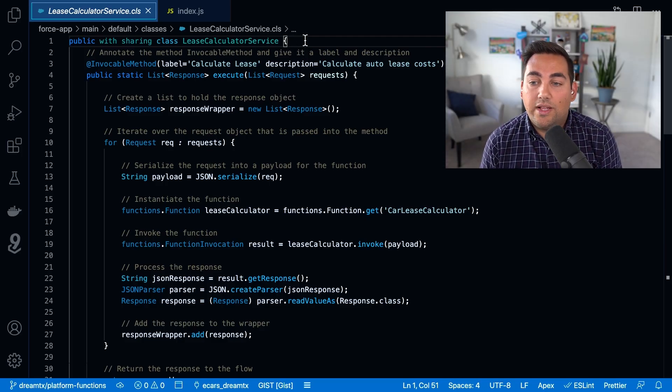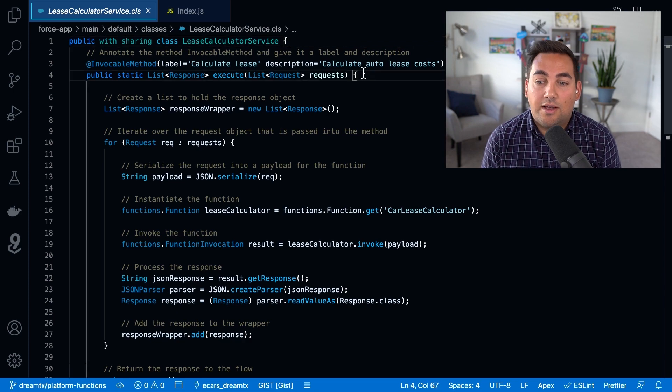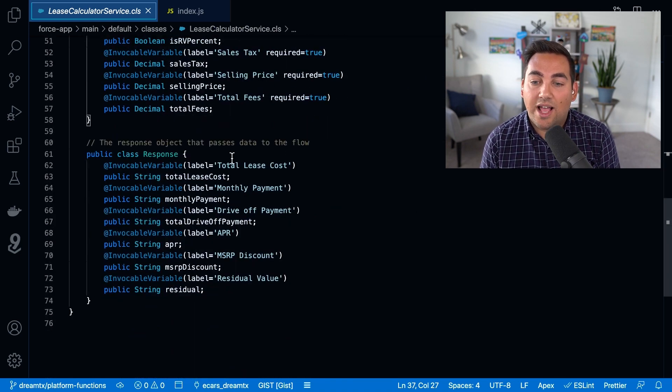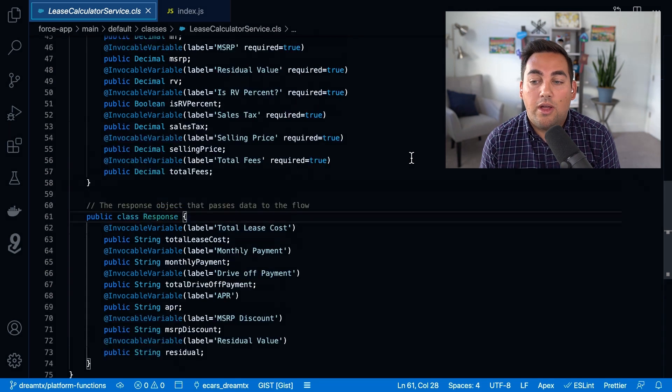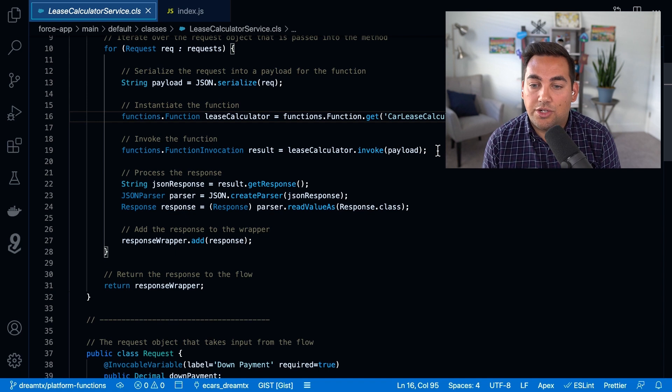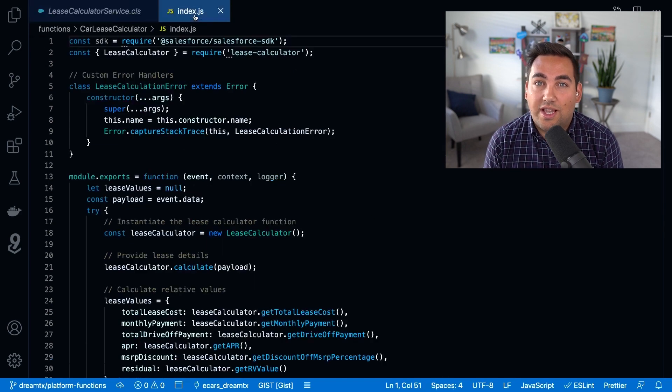Over in VS Code, we can see our lease calculator service Apex class that uses an invocable method to expose itself to the flow. Like any other invocable method, it's comprised of a request class that contains the inputs passed in from the flow and a response class that provides the response back to the flow. In the method itself, you can see that we take each request and serialize the payload for use in the function. We can then instantiate the function by running functions.function.get, then provide the name of the function and invoke it by calling function.invoke and passing in the payload. While this app is running the function synchronously, be sure to check out the DreamTX Apex episode to see how you can call functions asynchronously.